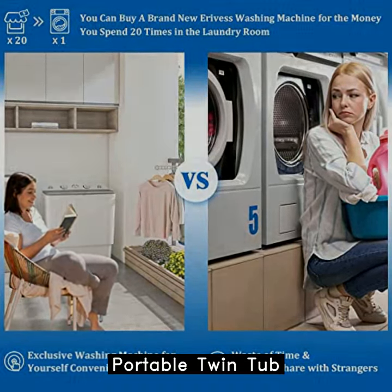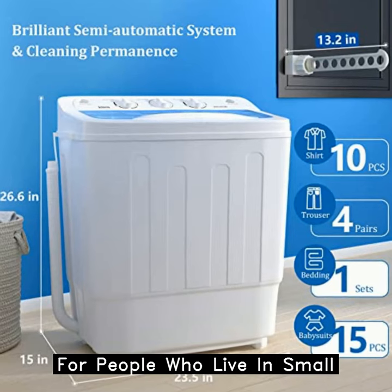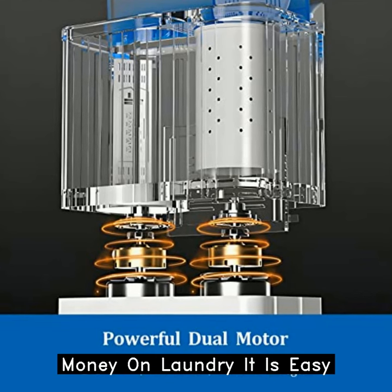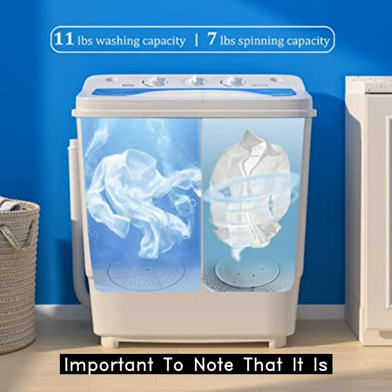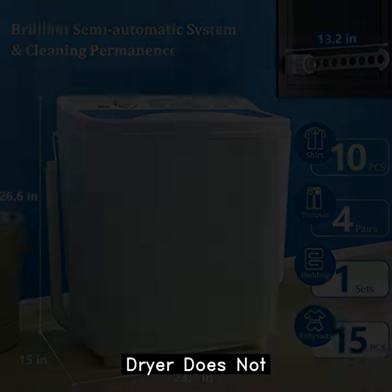Overall, the Erivesh portable twin-tub washing machine is a great option for people who live in small spaces or who want to save money on laundry. It is easy to use, efficient, and comes with a drying rack. However, it is important to note that it is not very big and the spin dryer does not get clothes completely dry.